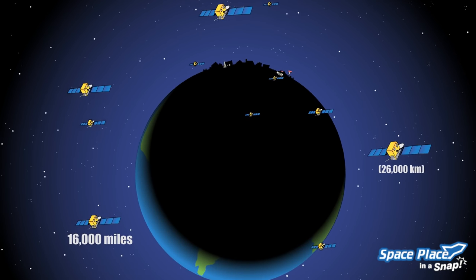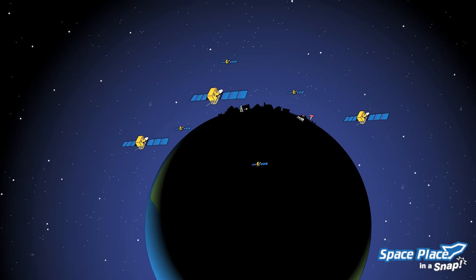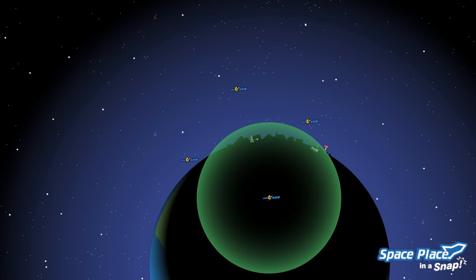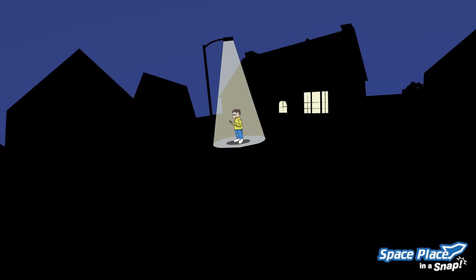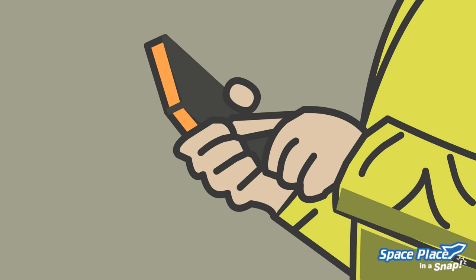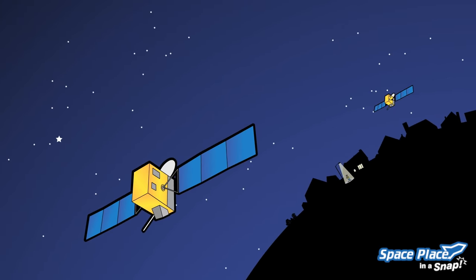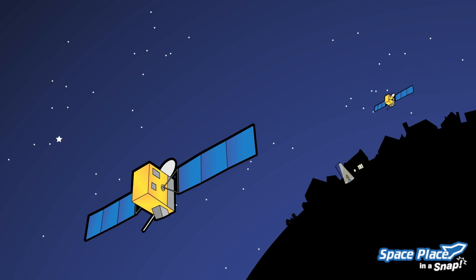Your phone just needs to figure out how far away you are from some of them. If your phone knows how far away it is from four satellites, then there is only one place on Earth you can be. Your phone, or any device with a GPS, is programmed to know where all the satellites are at any given time. The phone uses that information, along with the amount of time the signal took to reach it, to figure out how far away the satellites are. By doing that, it computes its location.